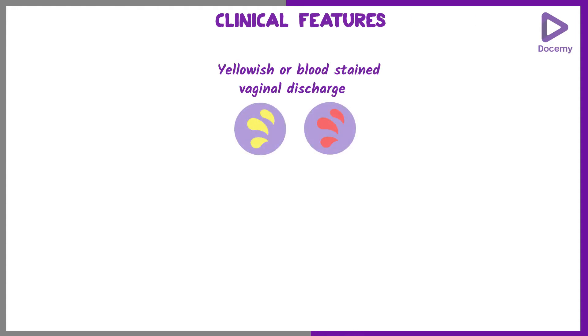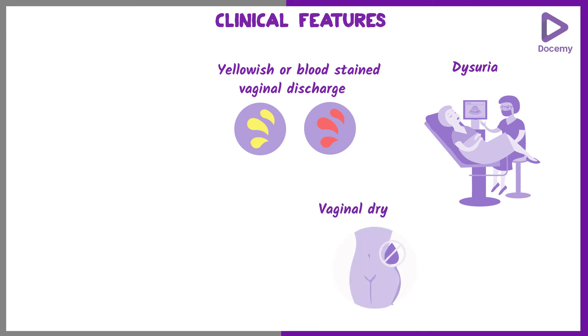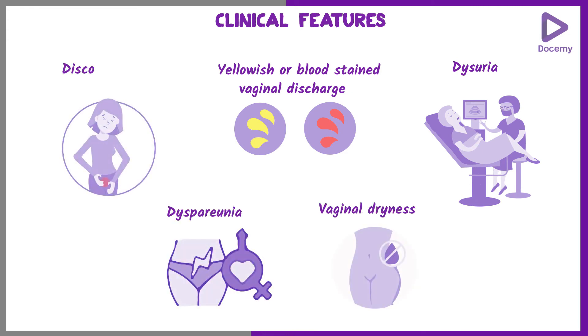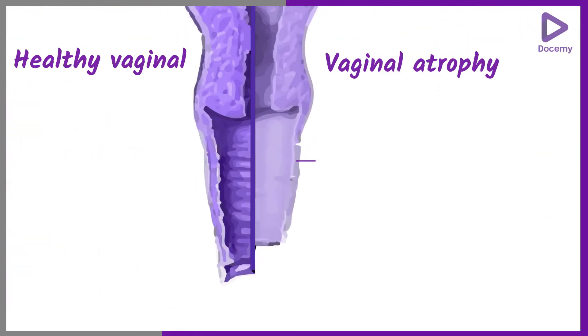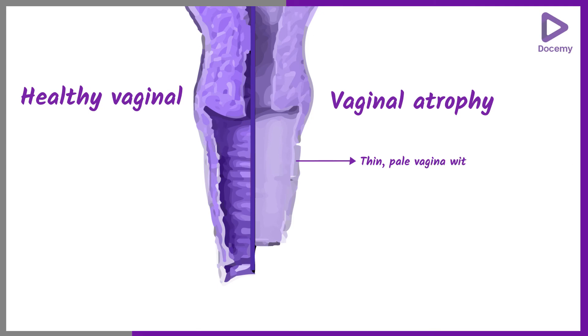Patients usually present with clinical features such as yellowish or blood-stained vaginal discharge, dysuria, vaginal dryness, dyspareunia, and discomfort and soreness of the vulva. Upon examination, the vagina will be pale and thin without any rugae. There may be presence of ulcers and red spots where the patient has scratched due to itching, and the area may bleed on touch.